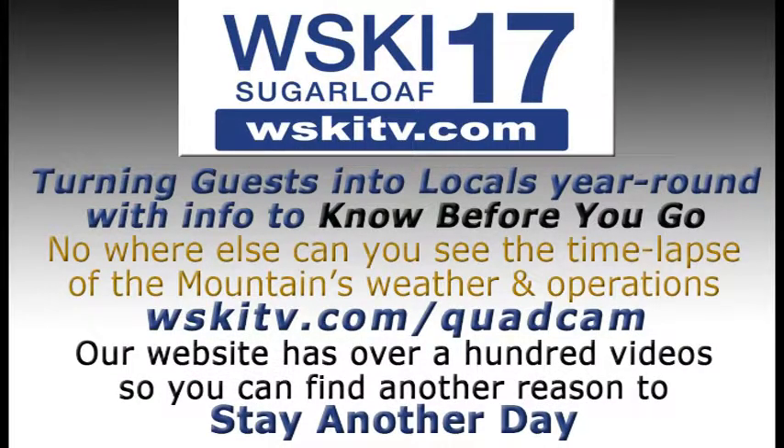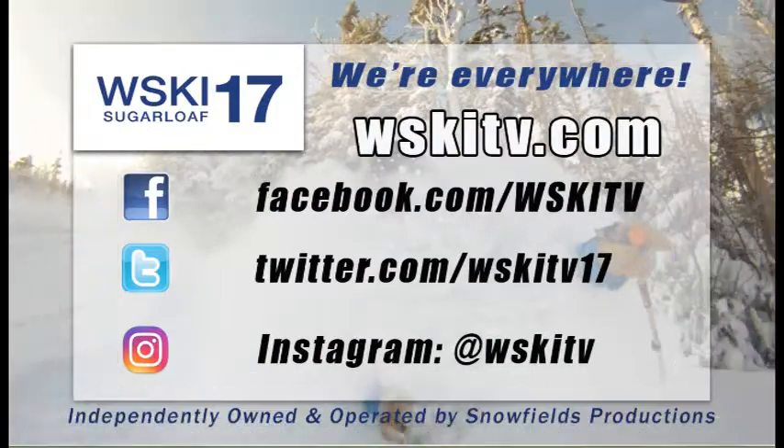Also want to let you know, wskitv.com is where you'll find our live quad cam where you can see exactly what's happening at the base of the mountain as far as weather. We've got some great time-lapse images in there — you can see weather systems coming in and out of the area as well as the groomers up on the hill at night. We've also got some great videos on wskitv.com so you can stay another day and find out things to do in the area. We're also on social media — Facebook, Twitter, and Instagram — as well as our website, wskitv.com. So be sure to bookmark that and check it frequently so you can be in the know here in the Sugarloaf region. Have a great holiday week, folks.